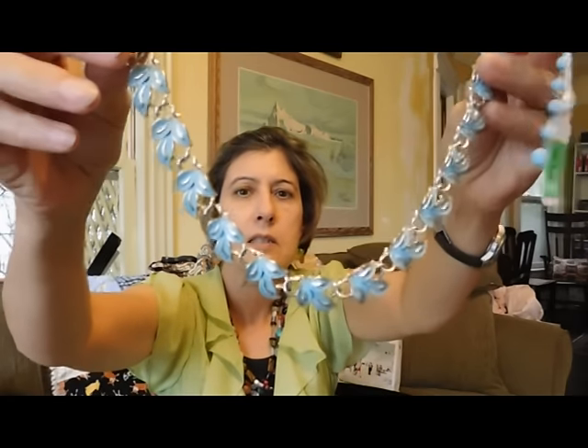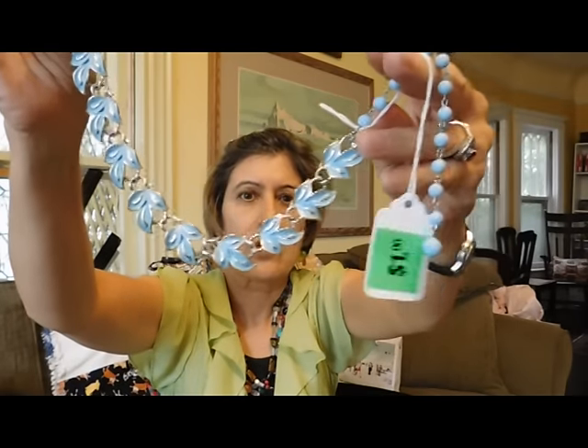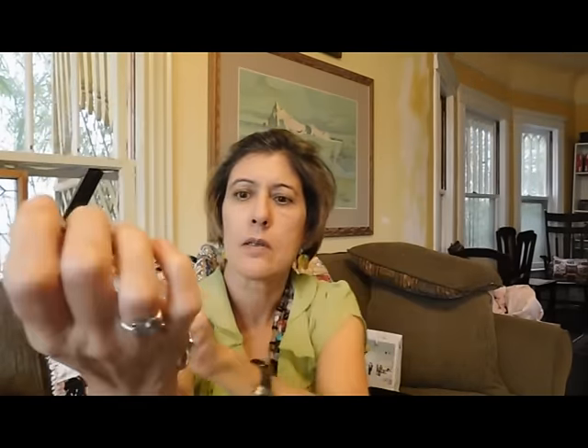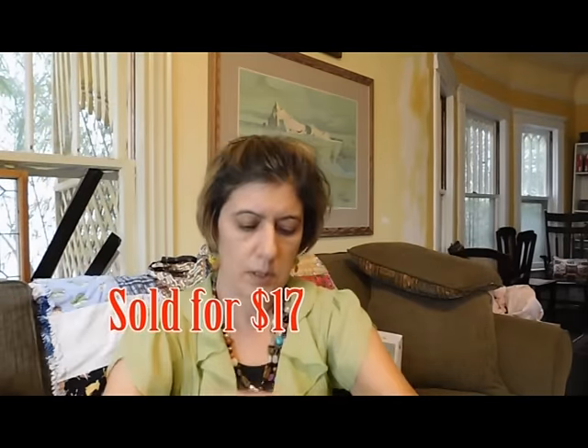I got this necklace. This is an old Koro 1960s enamel on metal. I really like that one.